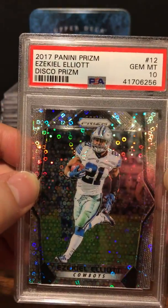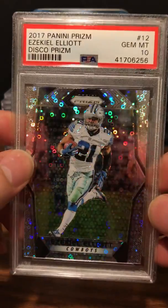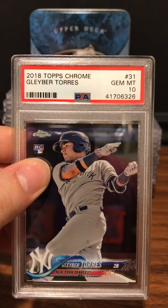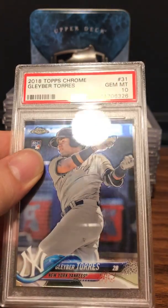Next up is a Zeke Elliott — Gem Mint 10 — from Disco Prism. Nice card. Next up: 2018 Topps Chrome Gleyber Torres — Gem Mint 10.